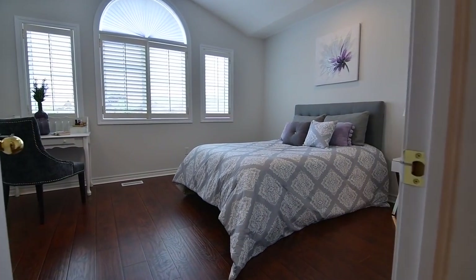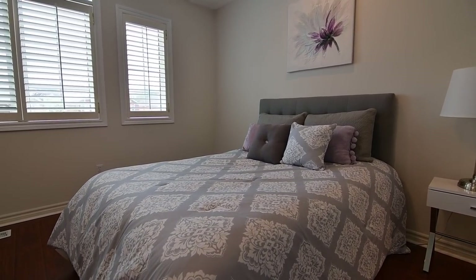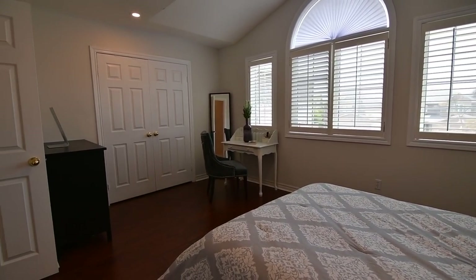The second bedroom also has a vaulted ceiling above its window transom, and this ideal guest suite comes with a double closet, accent pot lighting, and its own four-piece en suite washroom.